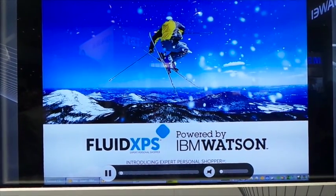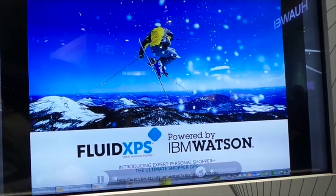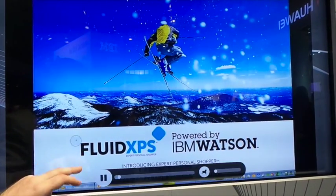This is the Fluid XPS Expert Personal Shopper demo powered by IBM Watson. It's an example of a Watson-powered application in the ecosystem.